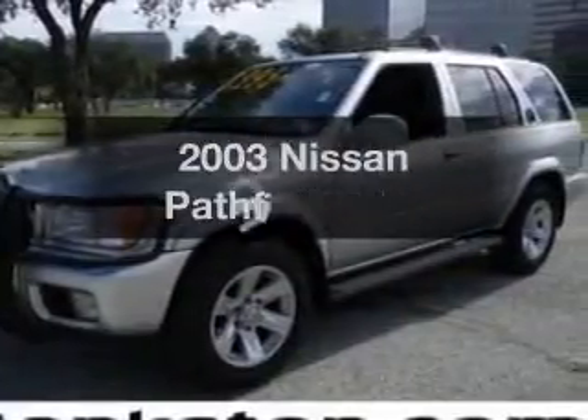Worry-free shopping at Bankston.com. Bank on Bankston to save you money. Presenting the 2003 Nissan Pathfinder.